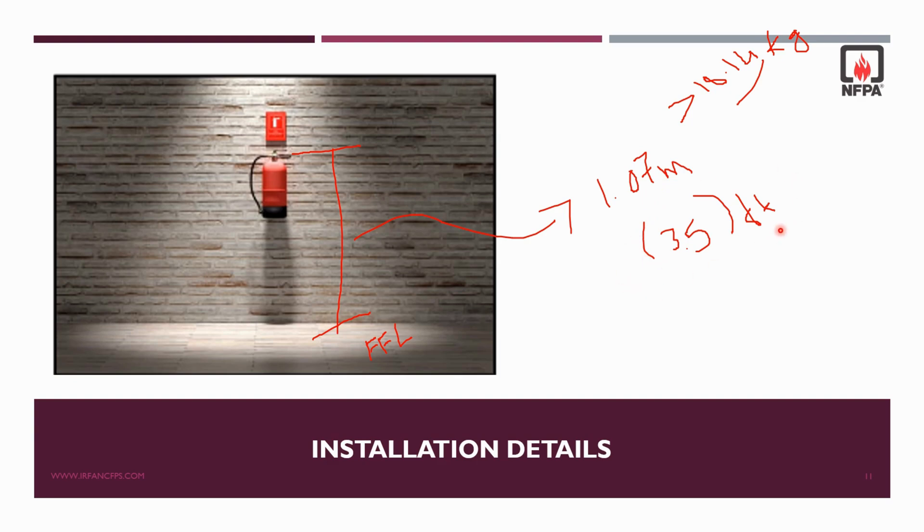You might ask: what is the minimum height from the finished floor at which this extinguisher can be installed? The minimum height should be 4 inches, which means 102 mm above the finished floor level. So this is the installation height for heavy extinguishers weighing more than 18.14 kg.